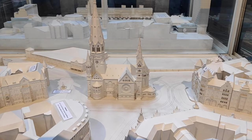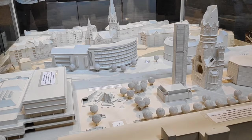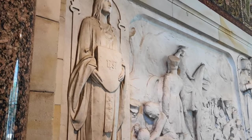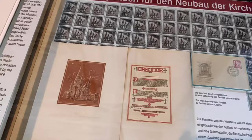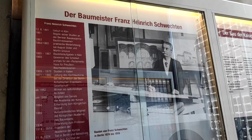This is the model of the church before the bombing. You can see the church was big with so many architectural buildings. Now only a little part of the church remains and the buildings beside it also collapsed.